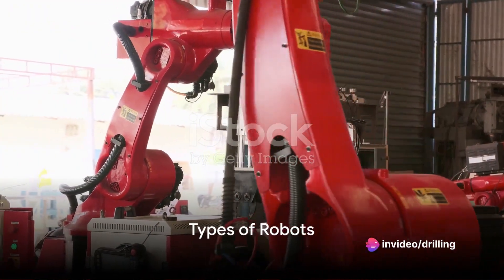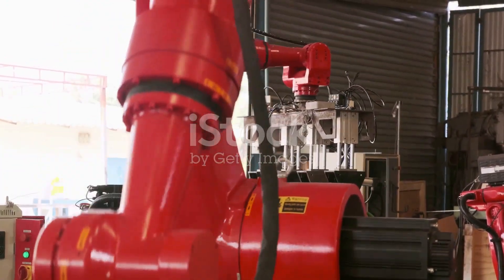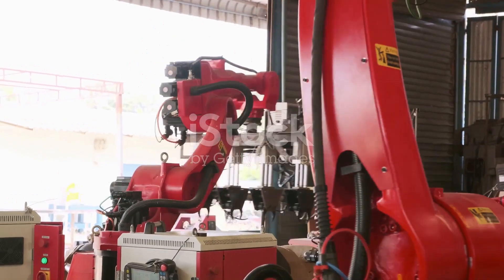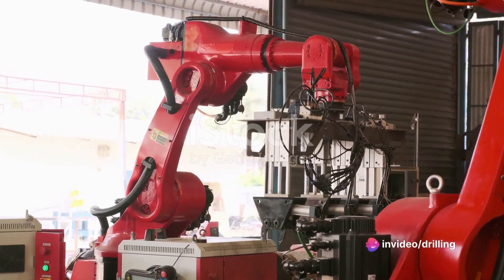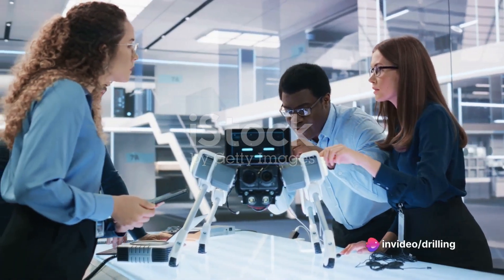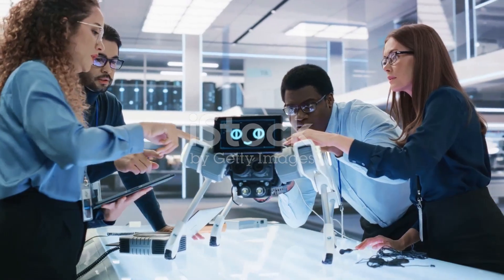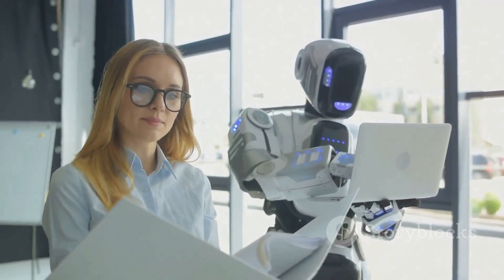Robotics can be divided into two main types: industrial and service robots. Industrial robots are used for manufacturing, construction, and mining purposes. They are usually fixed in one place and perform repetitive tasks with high precision and speed. Service robots are used for non-industrial purposes such as healthcare, education, entertainment, and security. They are usually mobile and interact with humans or the environment.